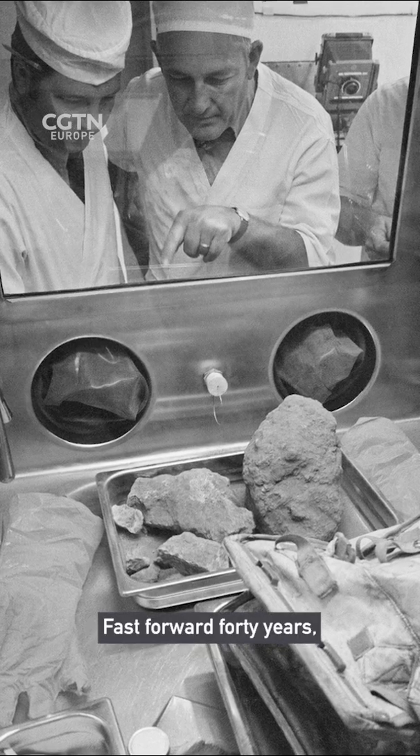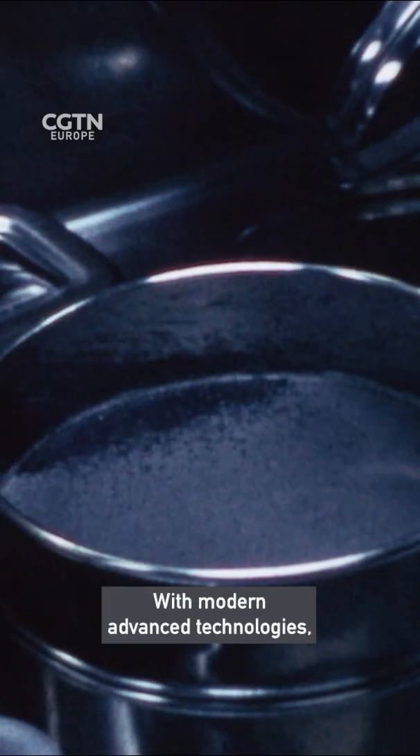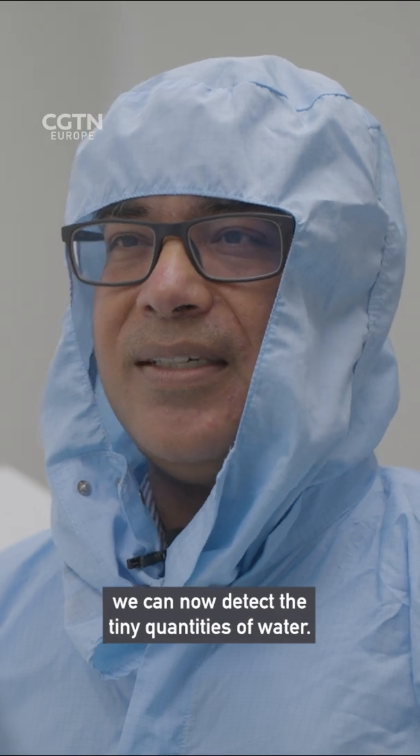Fast forward 40 years and scientists like Professor Anand decided to revisit those samples. With modern and advanced technologies, we can now detect the tiny quantities of water.